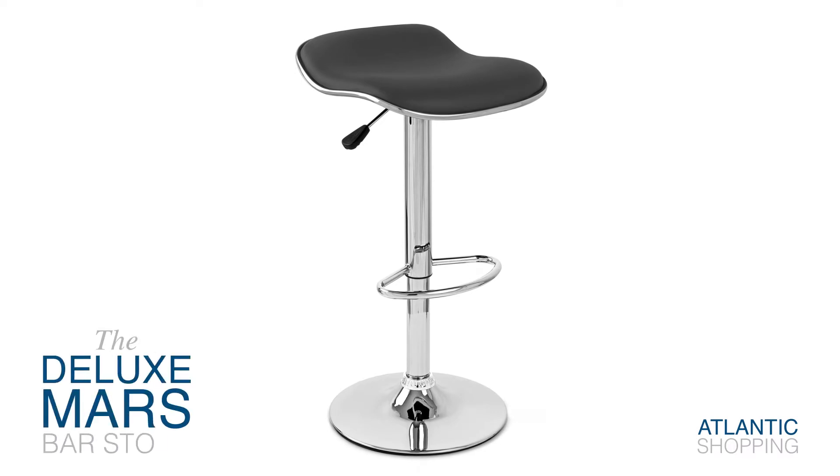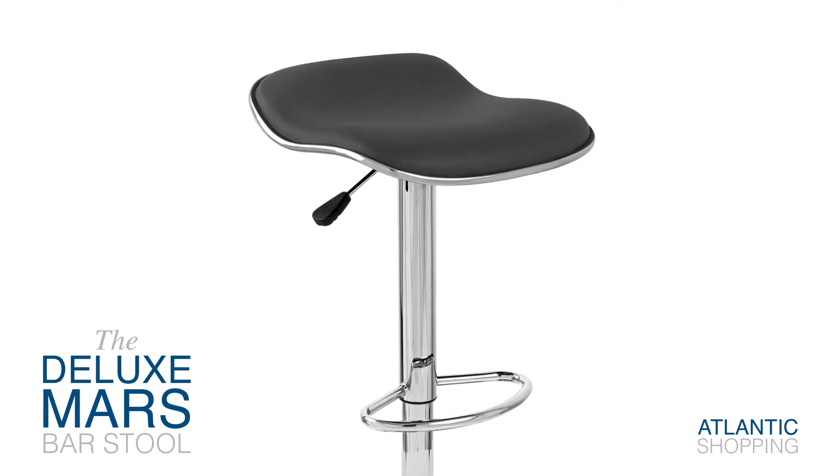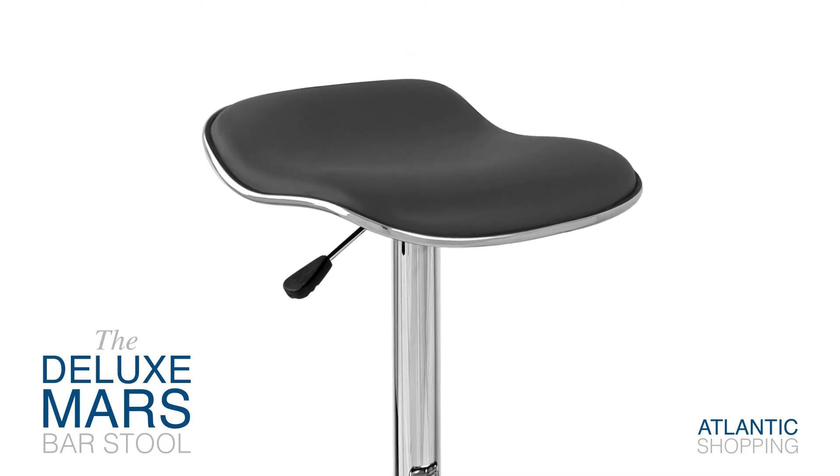Introducing the Deluxe Mars Bar Stool. Offering a mix of relaxation and refinement, it memorably embodies the allure of modern furniture.